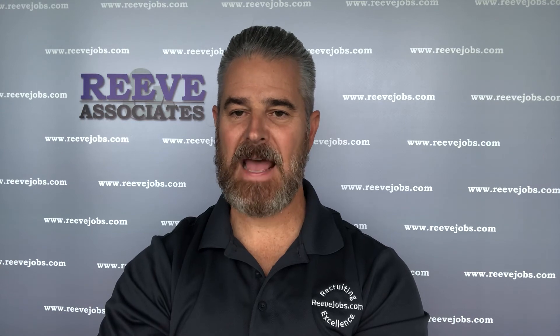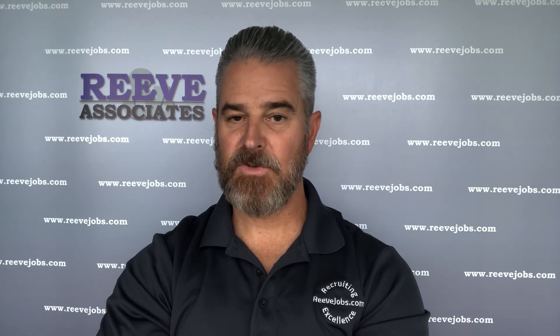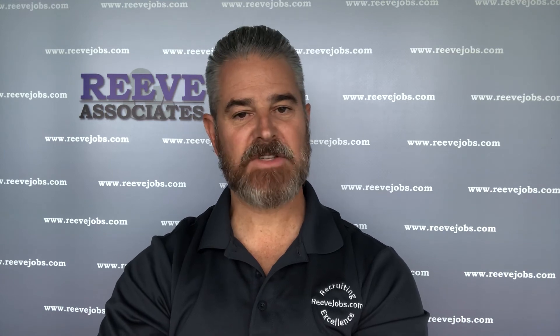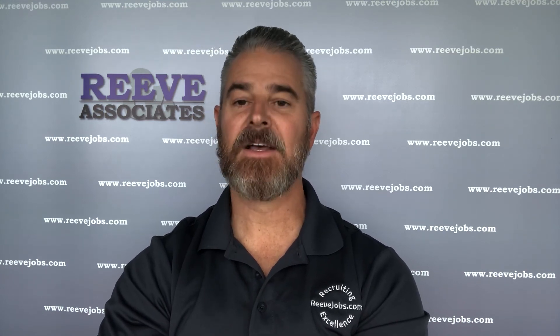That is 7.5%. So if you need to hire, call us today at 203-968-2773. Just sit back and relax and let us do the heavy lifting. Thanks for tuning in.